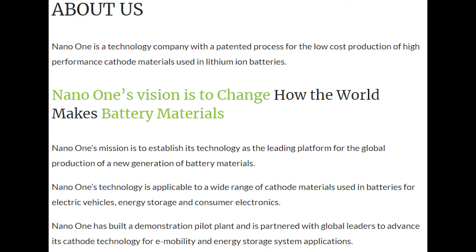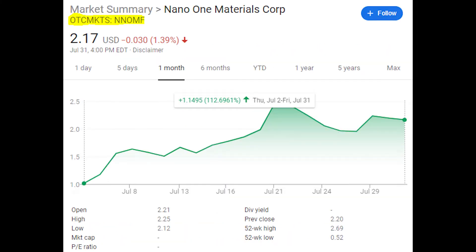Nano One Materials is a company based out of Canada. It's a technology company that has a patented process for the low-cost production of cathode materials within lithium-ion batteries. Their goal is to establish their technology as the leading platform for the global production of new generation battery materials. Their technology can be used for a wide range of batteries for electric vehicles, energy storage, and consumer electronics.